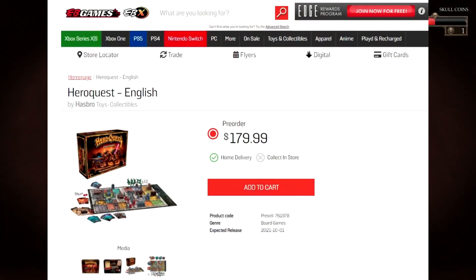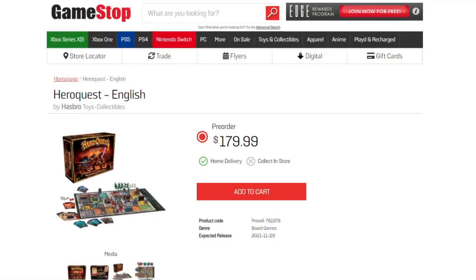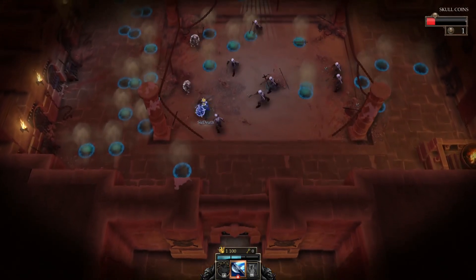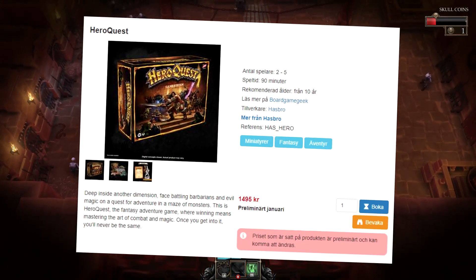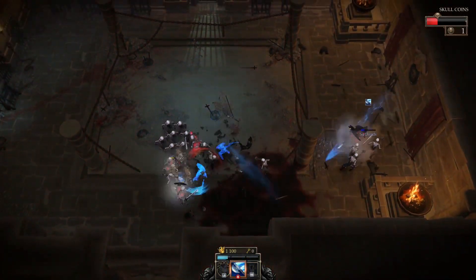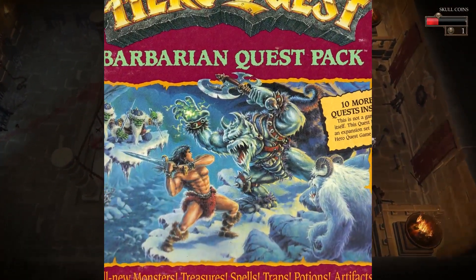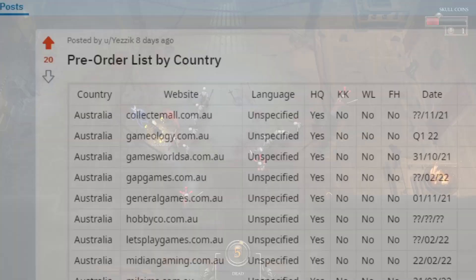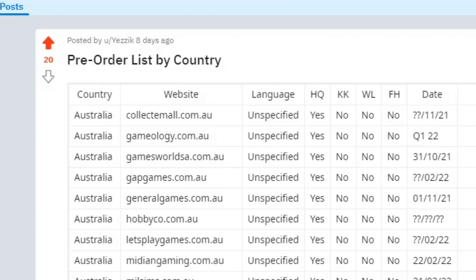As you may have remembered a couple months ago, there was this mysterious EB Games pre-order, which is now replaced by the GameStop one with a slightly different date. That was the first one we saw. But over the past month or so, there have been dozens of others popping up, and there are some interesting differences between them, including different languages and even the Frozen Horror expansion.